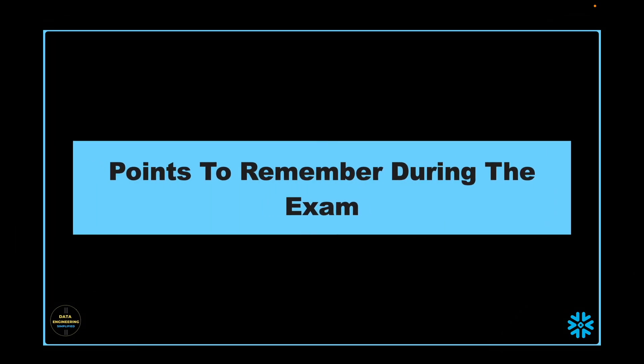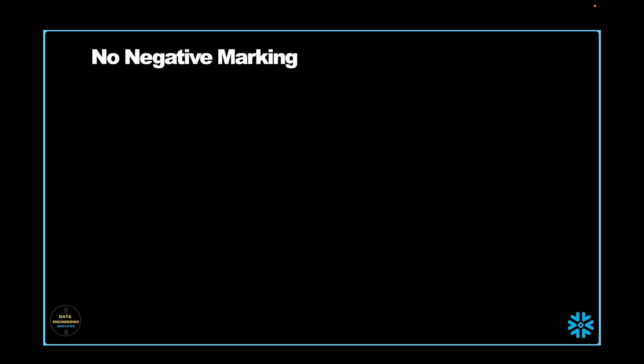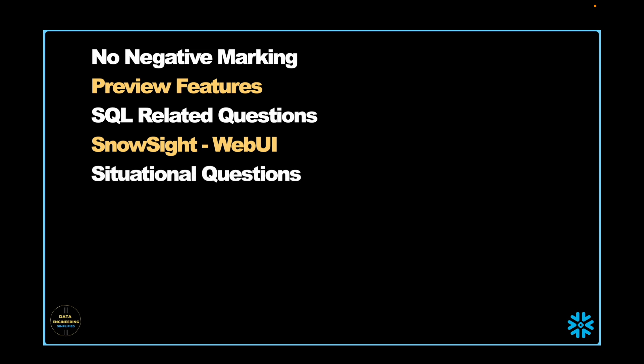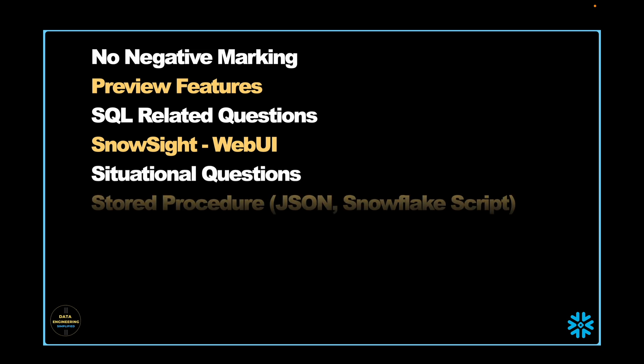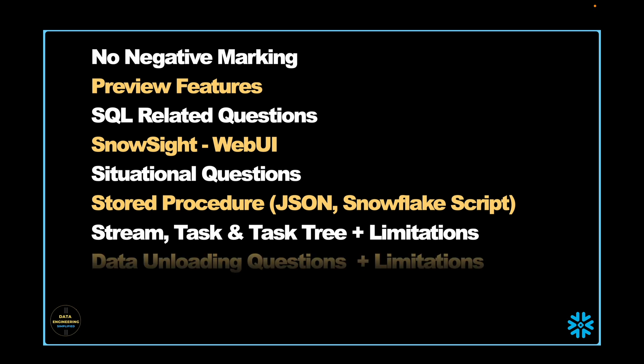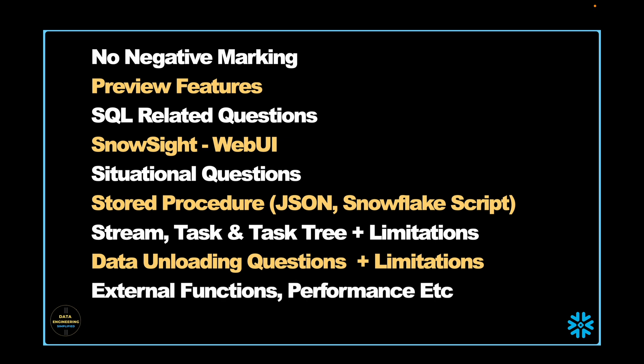Let's discuss a couple of important points useful before and during the exam. There is no negative marking, so make sure you attempt all questions. All new features available in preview mode will not be asked during the exam. You will certainly get SQL-related questions, so spend some time running SQL statements. Snowsight-related web UI questions will also be asked. The exam may ask many scenario or situational-based questions, specifically from stored procedures with transactions, JSON syntax, Snowflake scripting, streams, tasks, task trees and their limitations, data unloading questions and their limitations, external functions, performance, and many more.